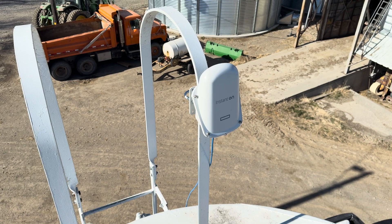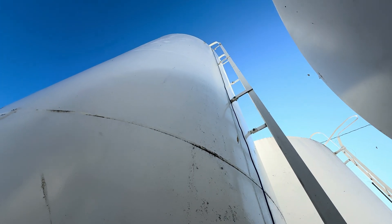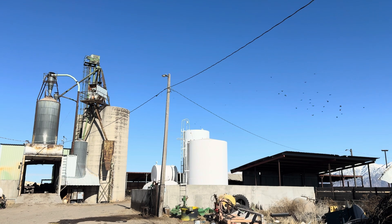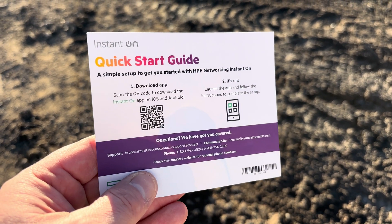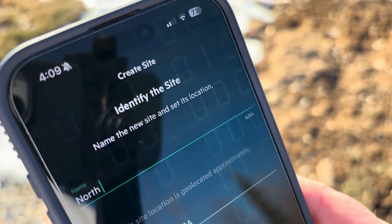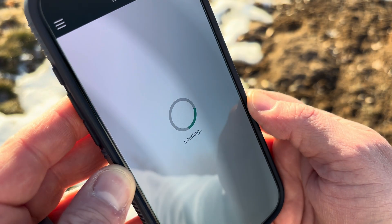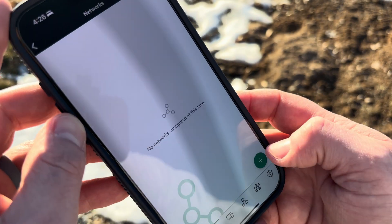It also has a built-in ground connector to protect the access point from electrical surges. With the ethernet wire plugged in, the access point lit up. As a side note, I'm going to later install electrical conduit around the ethernet wire so it's protected from the elements. The access point is turned on, so I'm going to follow the quick start guide and download the Instant On app. When I open it up it asks me to give the site a name — I'm going to call it North Farm — then I'll enter in the serial number of the access point. And that's it. It took only about two minutes to get the access point up and running.